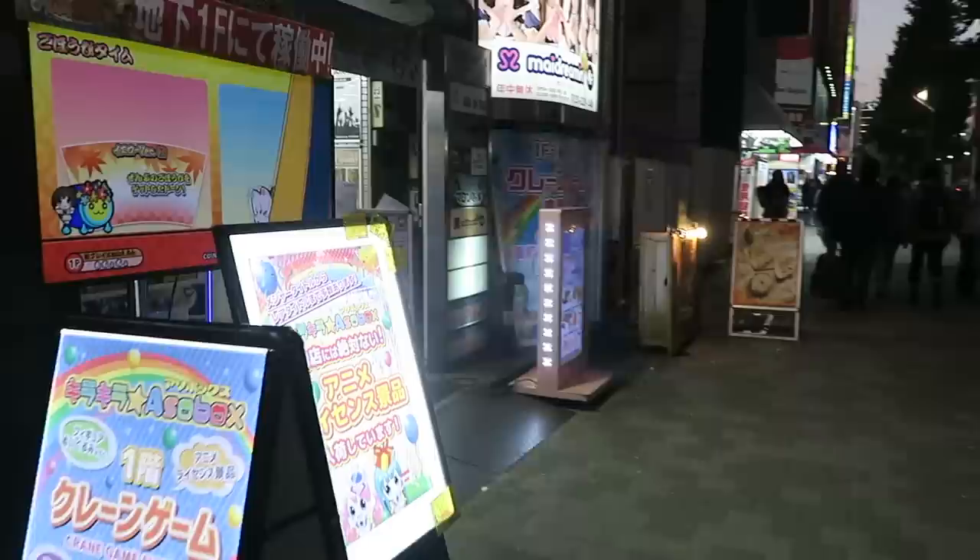I asked you guys on Patreon what you wanted to see today. I told you I was going to Akihabara. Lots of you voted for nerdy stuff, some gacha, just want to see some shops. The sun is setting already — the sun sets at 4:30 now in Japan. So Norm's taking me to some secret locations. Actually two secret locations and one just nifty location. Let's do this.